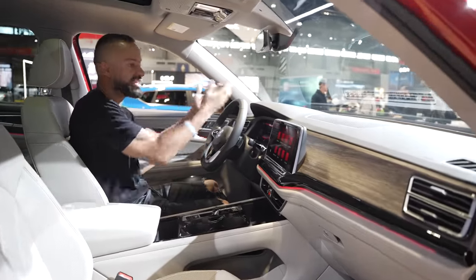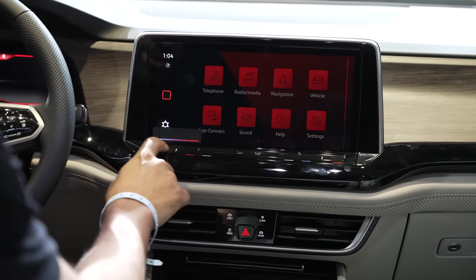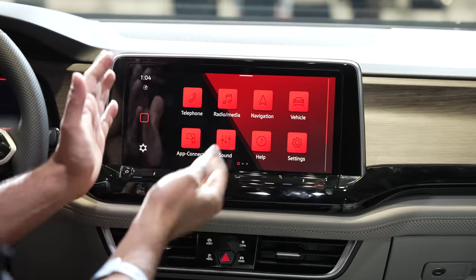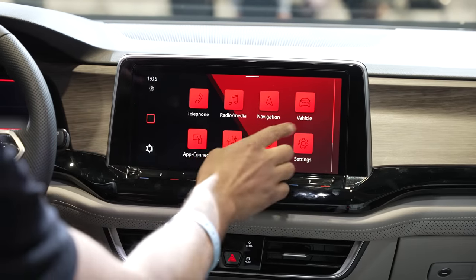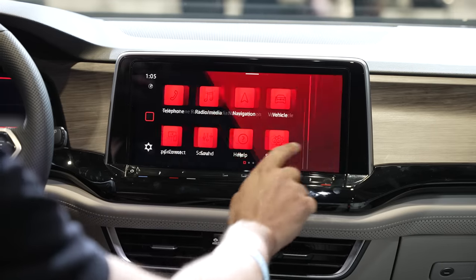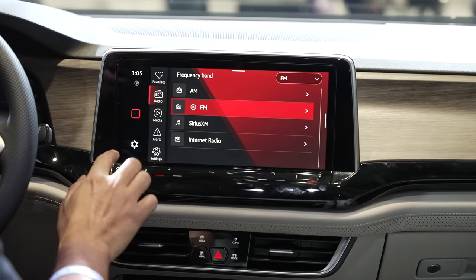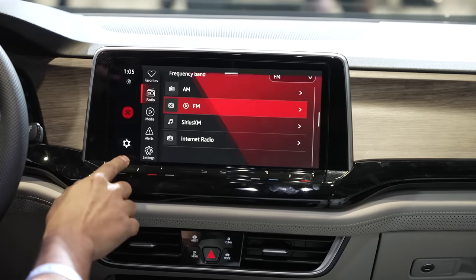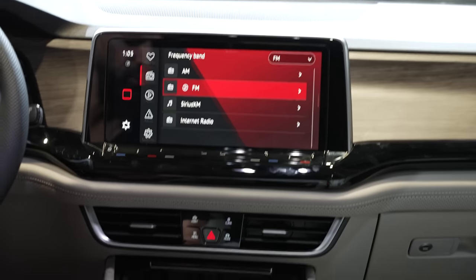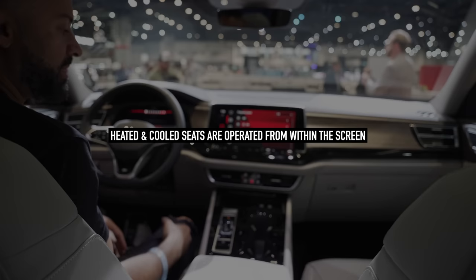We're at the Chicago Auto Show so we don't have the key, but let's look at the screen. Your HVAC controls are touch-based — your fingers slide left to right, similar to newer brands like Tesla. Diving into the screen you have main menus: telephone, radio, navigation, vehicle, app connect, sound, help, and settings. You can slide left and right — it's nice and clean with little widgets on the side. In the media section you can slide up and down for alerts. There are basically no hard buttons anymore; the only hard buttons are start/stop, park, electromechanical parking brake, and window switches. Heated and ventilated seats are available on both front seats.